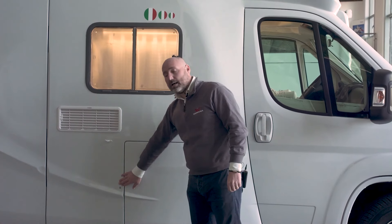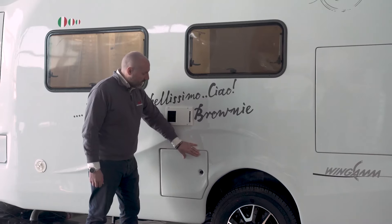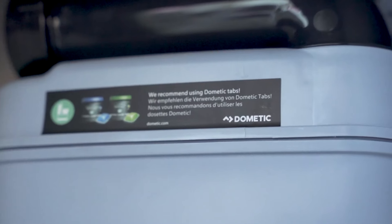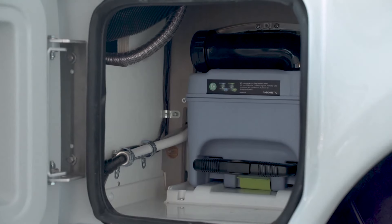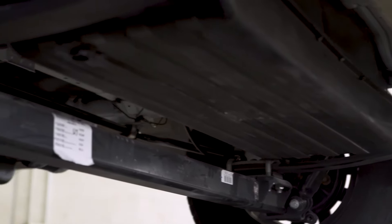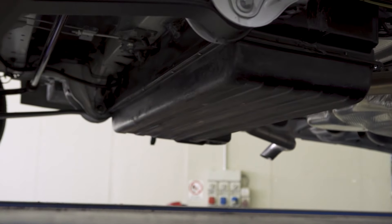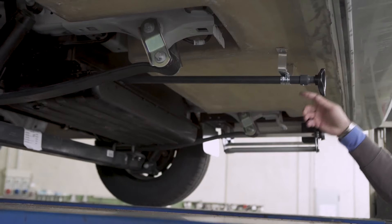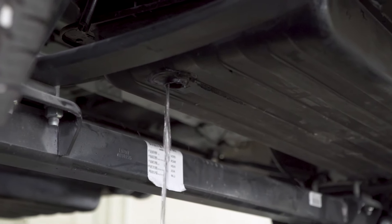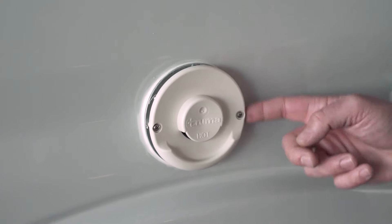The gas cylinder compartment is located on the passenger side of the vehicle and can house gas cylinders of up to 10 kilograms. On the driver's side there's access to the toilet cassette — the Dometic toilet cassette holds 19 liters, and there's also room to store various toilet-related items. Wingham has an underbody water tank system with an opening valve to release water, with a capacity of 100 liters of fresh water and 100 liters of gray water.